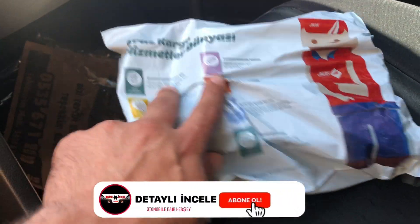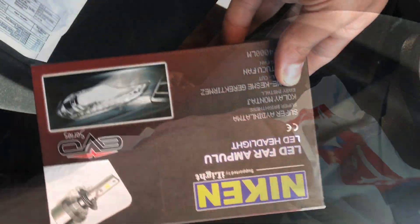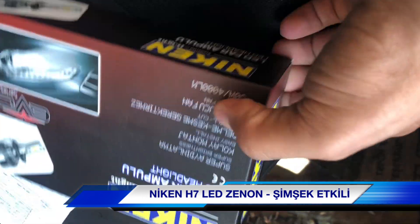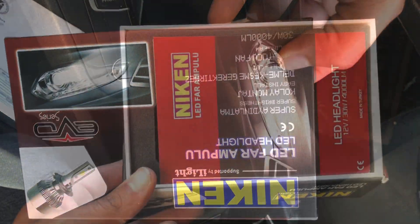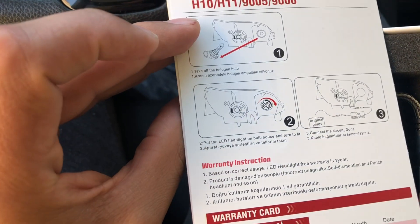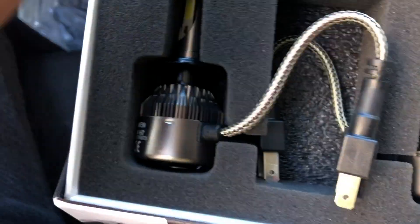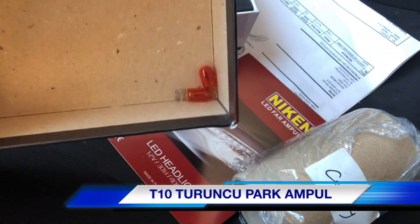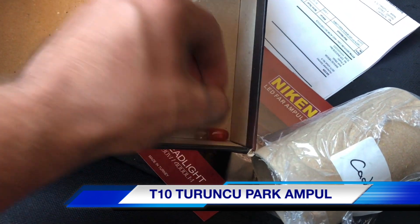Arkadaşlar ben eve gelene kadar diğer kargo da gelmiş. Bir bakalım ne var. Gördüğünüz gibi ürünümüz geldi; ambalajı gayet güzel duruyor. Açınca bir bakalım; ürünü açtıktan sonra şöyle güzel bir kutu karşılıyor bizi, gayet kaliteli duruyor gerçekten. Bu arada hediyelerimiz de gelmiş, sonradan fark ettim, paketin altında.